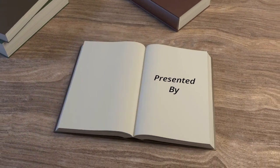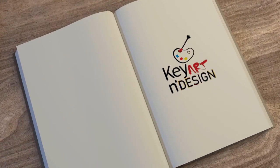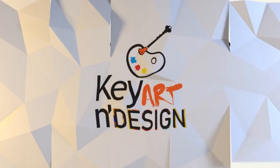Hello everyone and welcome back to our channel on art and design for NIP, NID and UCEED. This is the third episode of our series GAT in which we will be discussing math, and today's topic is time and work. This video contains a written explanation of each question. If you get any doubt regarding any question, just comment down your doubt in the comment section and we will be explaining the question there. So let's start this video.